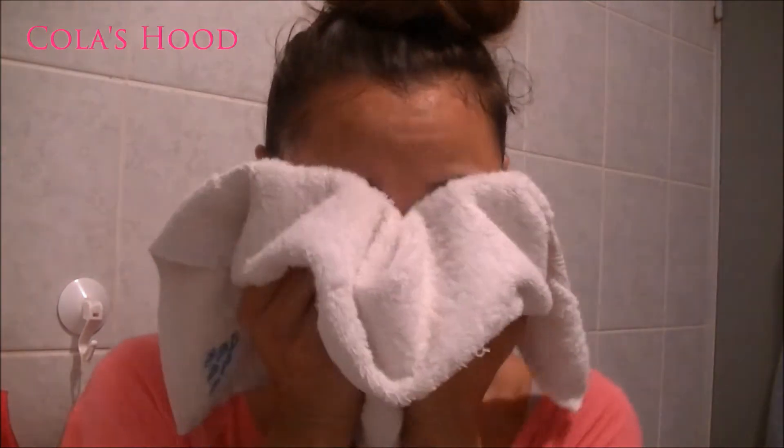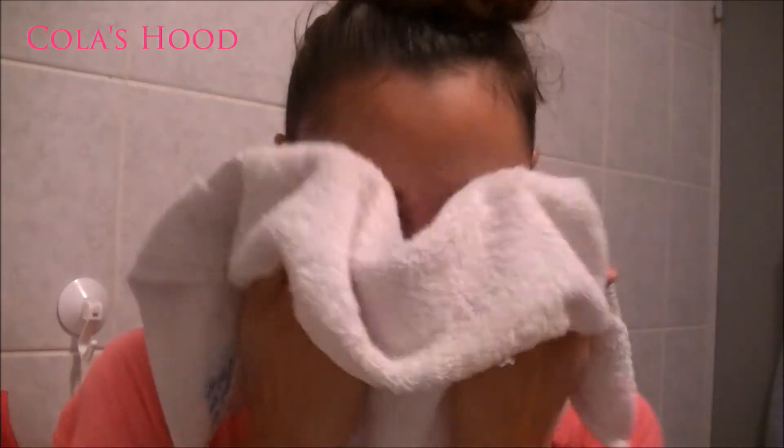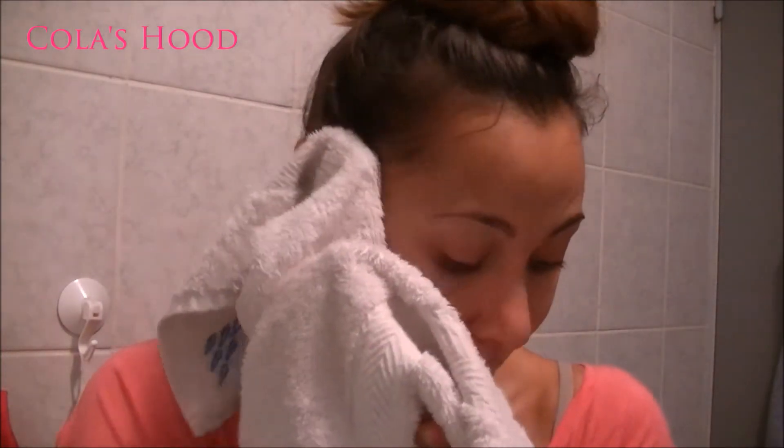Then I rinse off my face with cold water so that my pores can be reduced by the effect of the cold. Next, I dry my skin with a towel, very gently, so that I won't irritate my pores.